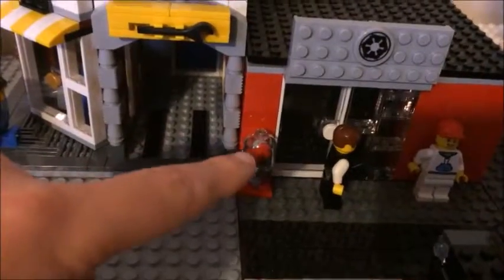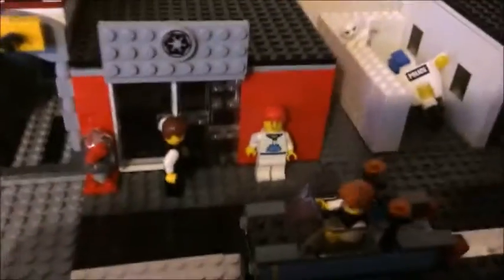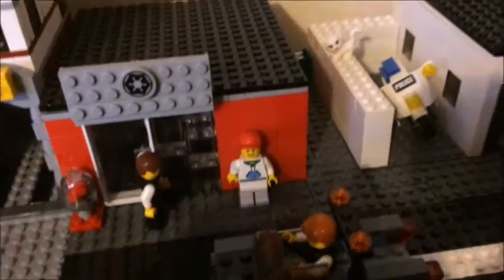First we have a gumball machine here — candy machine, candy dispenser, whatever you want to call it. And then we have a lobster with an apple thing down here about to eat it.